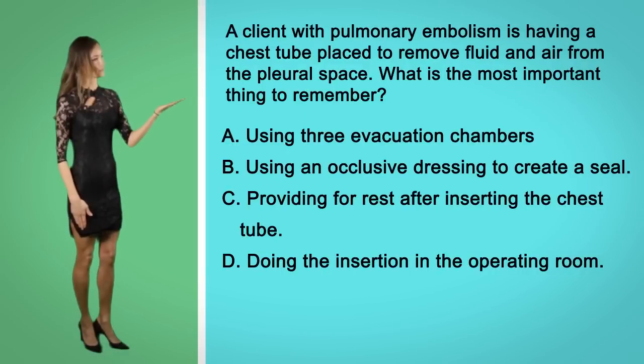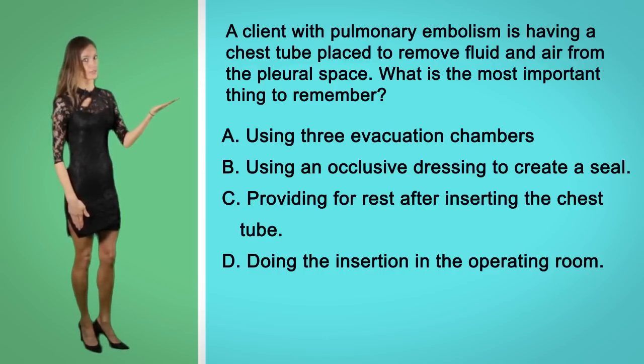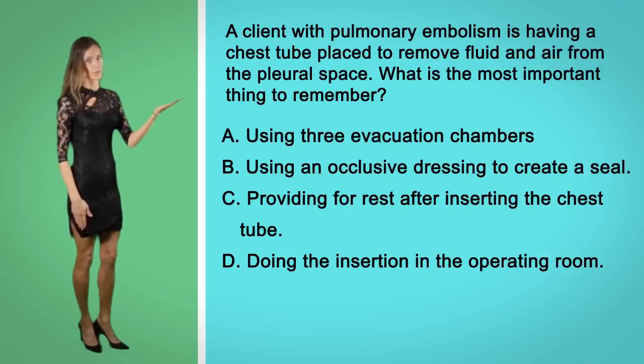A. Using three evacuation chambers. B. Using an occlusive dressing to create a seal. C. Providing rest after the insertion of the tube. Or D. Doing the insertion in the operating room.